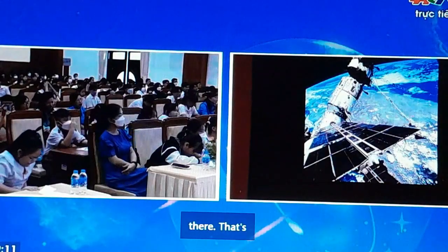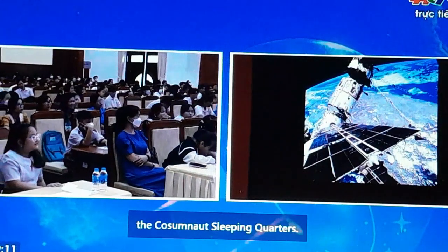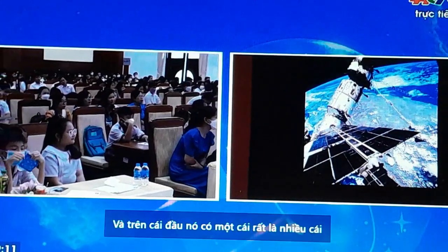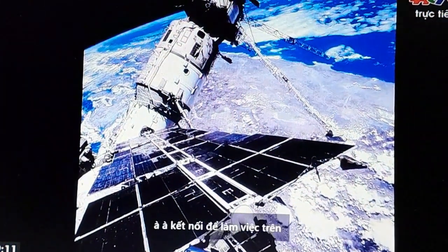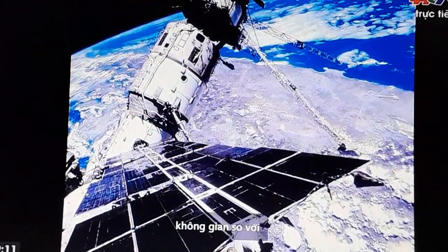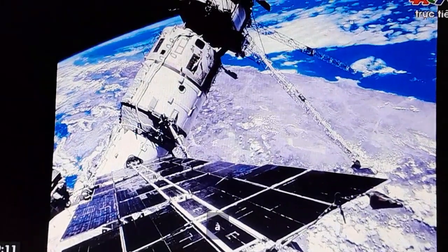You can see the main base block of the station here, and a little porthole — that's the cosmonaut sleeping quarters. You can also see our beautiful planet again in the deep dark blackness of space with our very thin atmosphere.